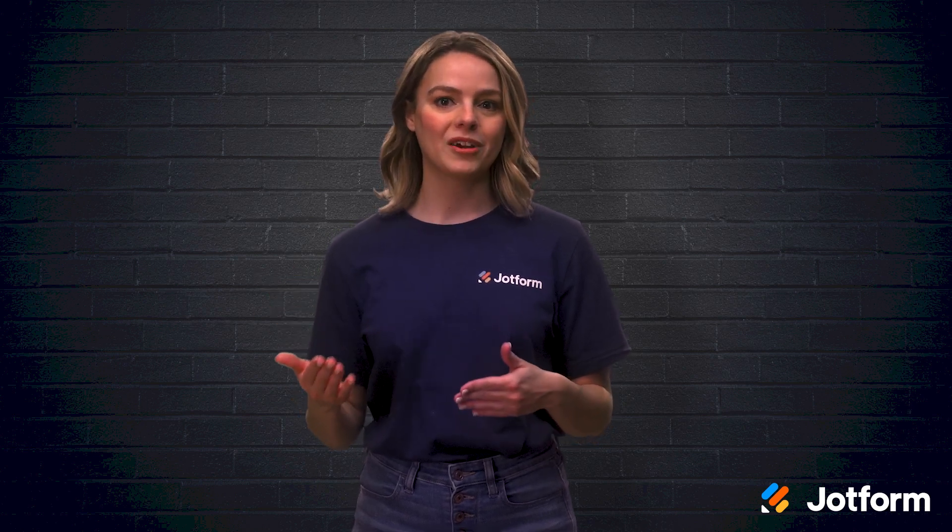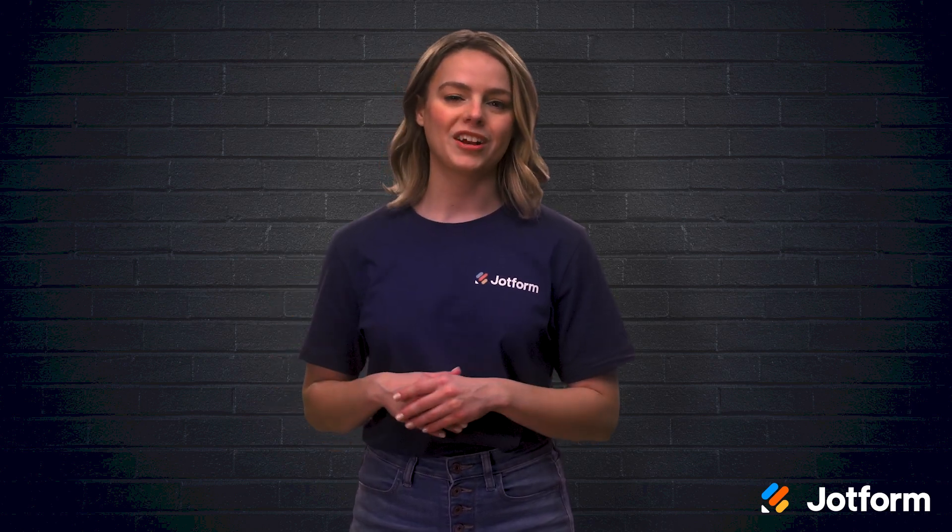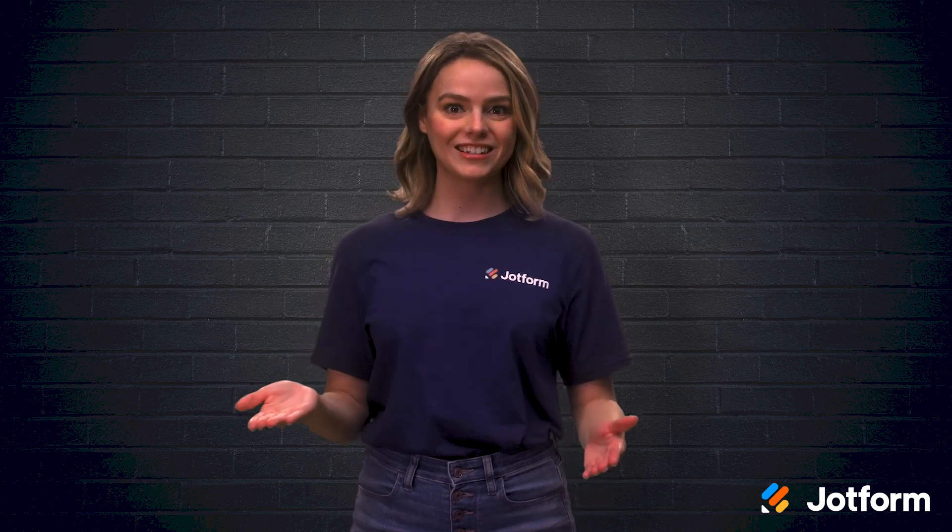Today, we will be looking at how to avoid issues with a change control process. I'm Sissy, here with JotForm. Let's get started!